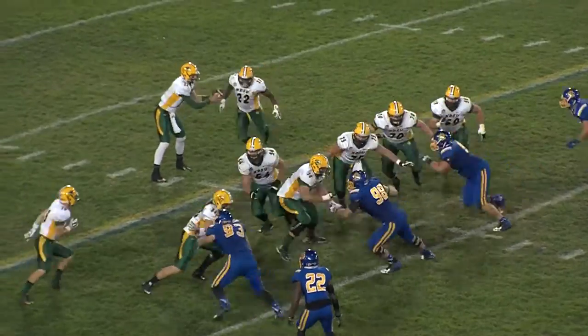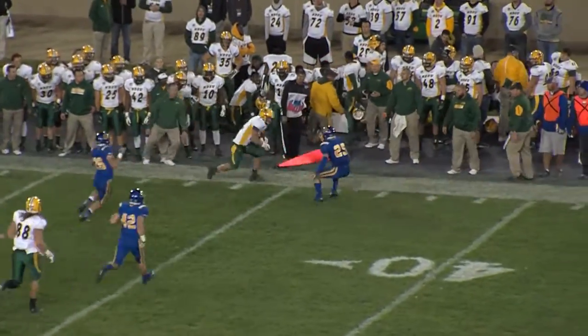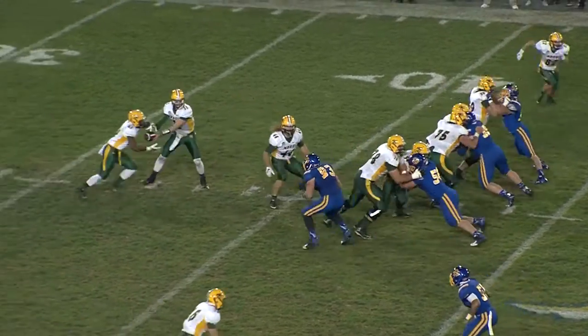Wentz will fake the handoff, roll left side, throws down the far sideline to Vra. And plenty of room being given to him by Jimmy Forsythe. Second down and three for the Bison at their own 43.